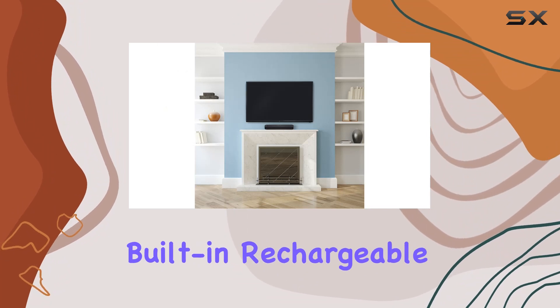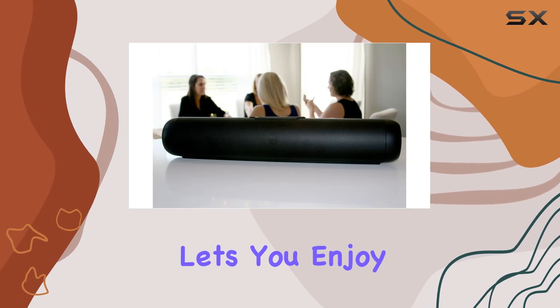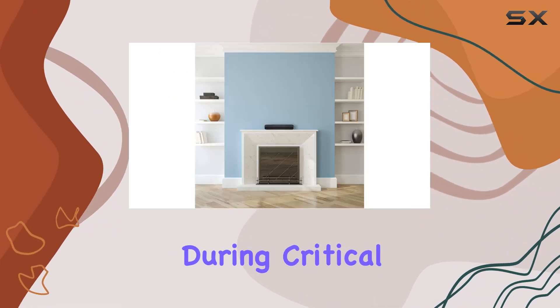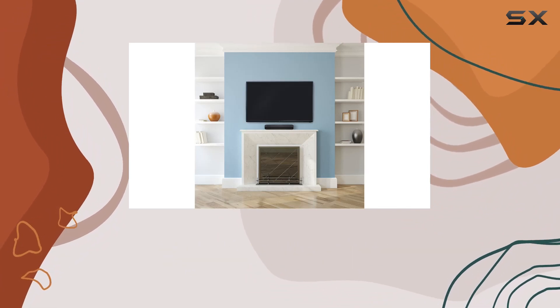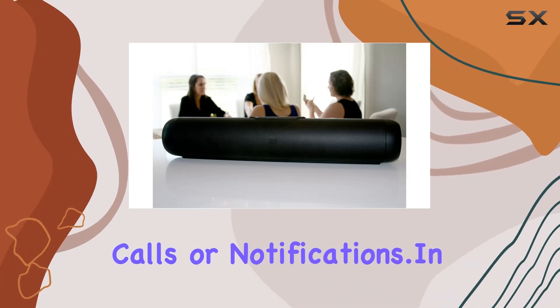The built-in rechargeable lithium-ion battery adds portability to the mix, and the Bluetooth routerless mode lets you enjoy your favorite tunes on the go. Say goodbye to interruptions during critical musical moments, as Wi-Fi streaming keeps your music flowing seamlessly without interference from incoming calls or notifications.